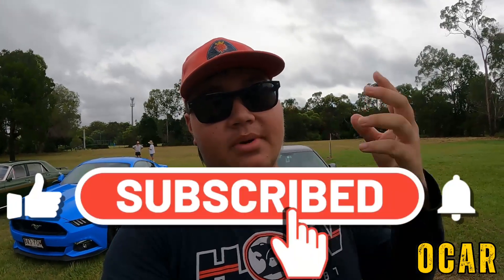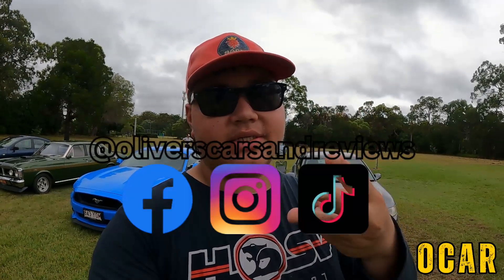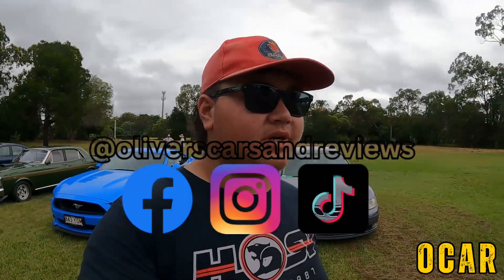Make sure to like, comment and subscribe. Click that notification bell down below as well, and also follow all of my socials — Facebook, Instagram and TikTok. Links will be down in the description below. This has been Oliver's Cars and Reviews, and we'll see you all in the next video. Cheers everybody.